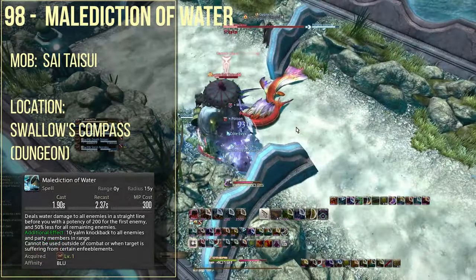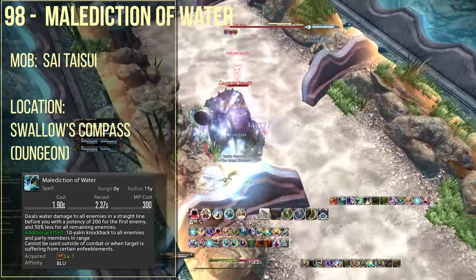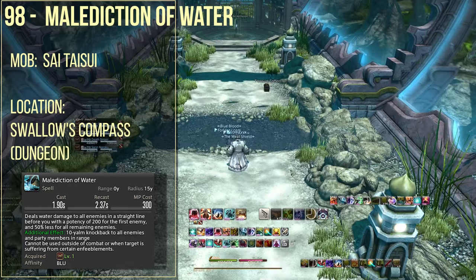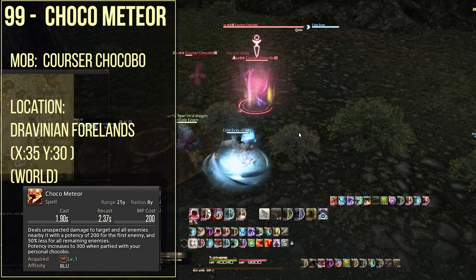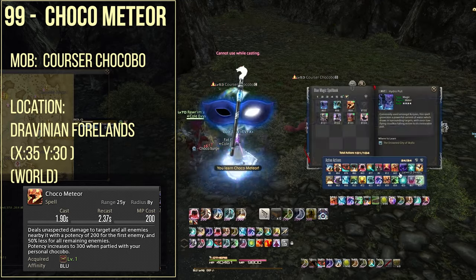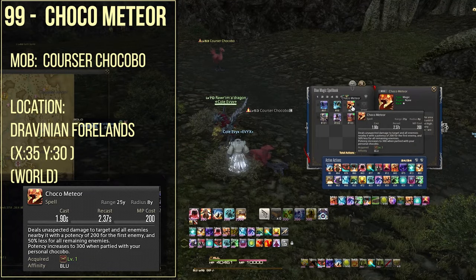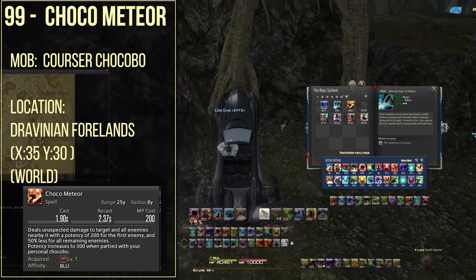Spell number 98 is malediction of water, which you're going to be learning from the Sai Taisui — basically the second boss, just before the second boss in the dungeon The Swallow's Compass. Spell number 99 is choco meteor — I'm terrified that this even exists — and you learn this from the courser chocobo in the Dravanian Forelands, at x of 34 and y coordinate of 28.